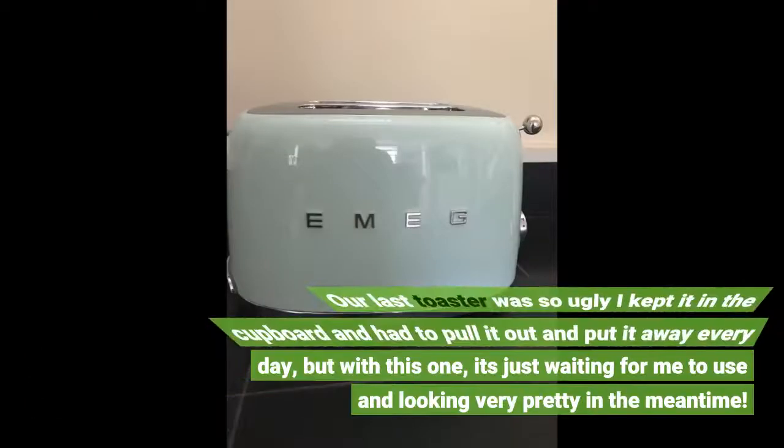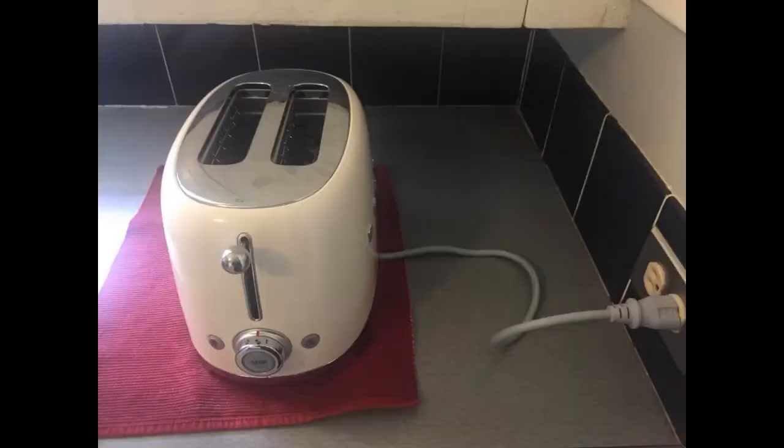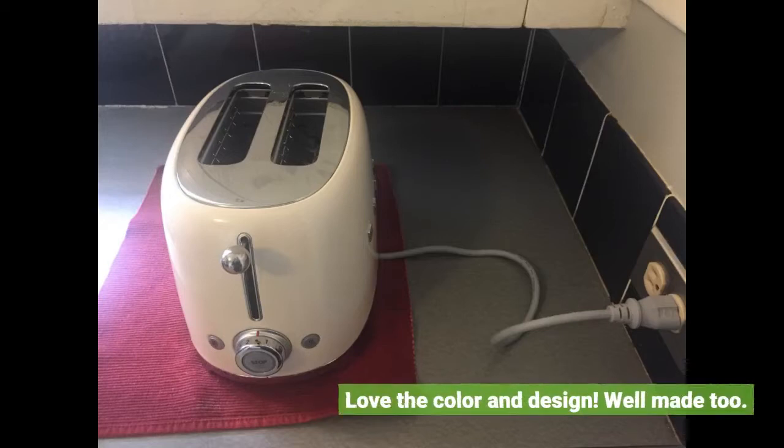Our last toaster was so ugly I kept it in the cupboard and had to pull it out and put it away every day, but with this one it's just waiting for me to use and looking very pretty in the meantime. Love the color and design. Well made too.